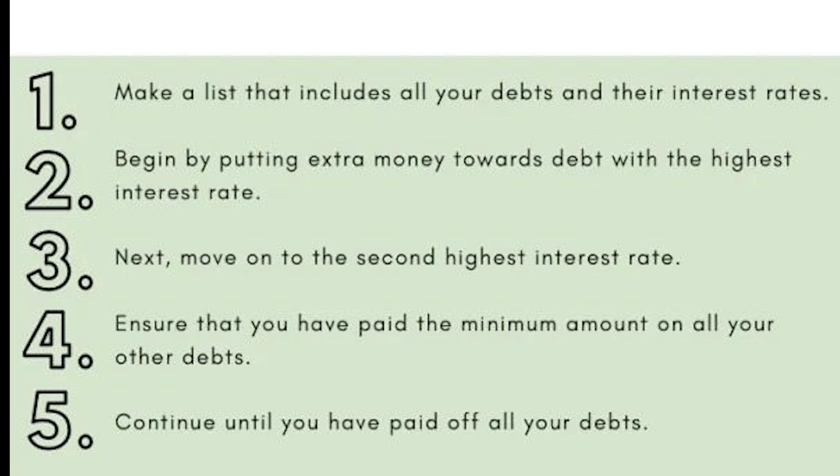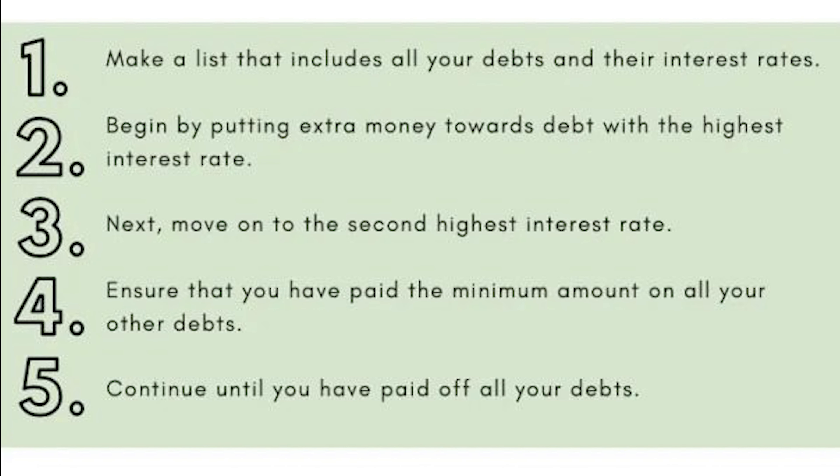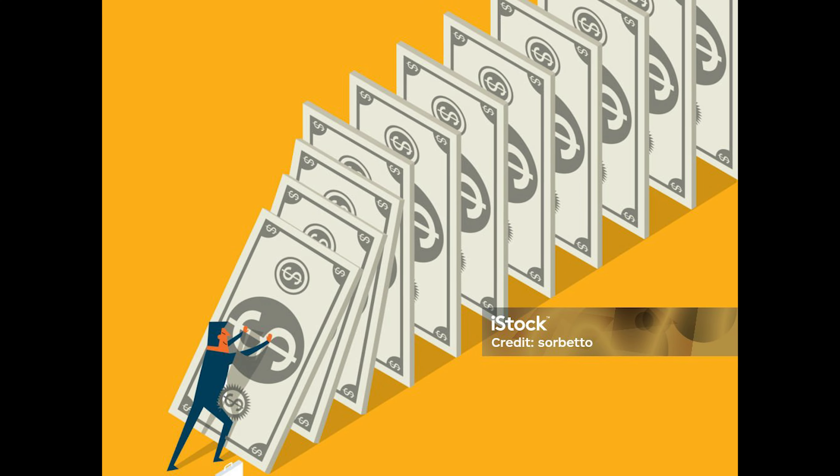You list all of your debts from highest to lowest interest rate. You focus all your extra cash on the top one while making minimum payments on the others. Once the top one is gone, you move to the next. It's like knocking down the biggest domino first and watching the rest fall in line. Have you tried this? Let us know in the comments.